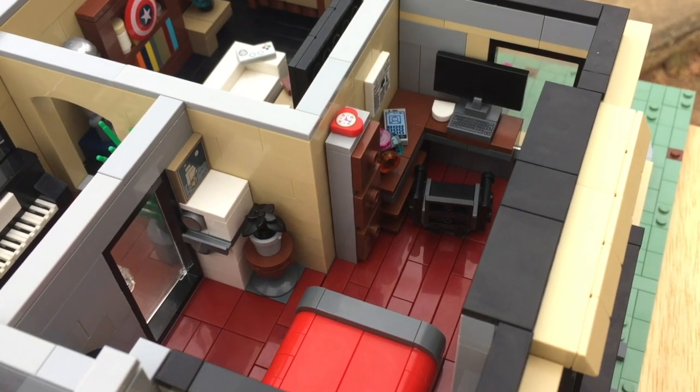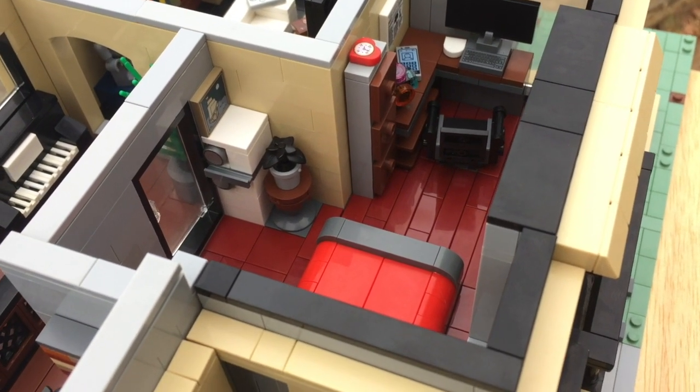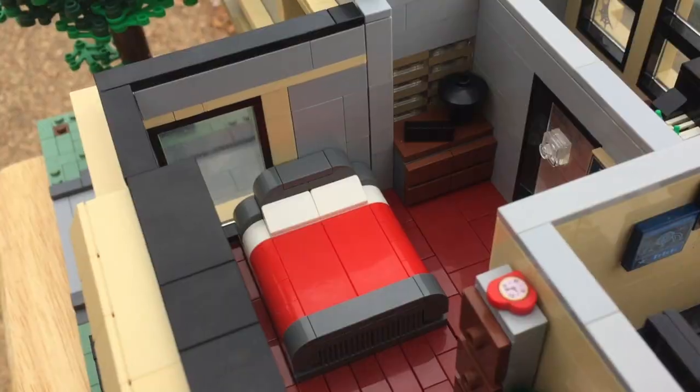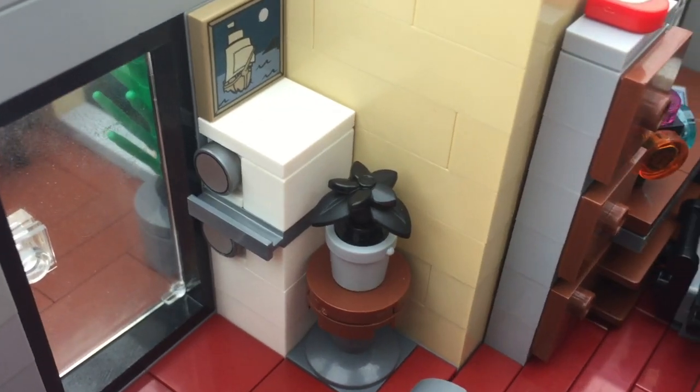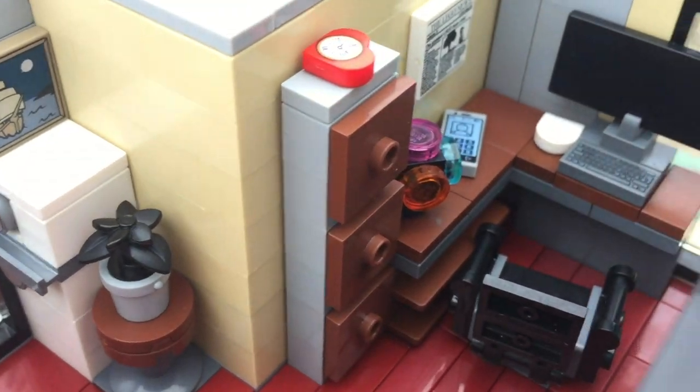Next up we have the master bedroom. It has a small desk build, including a filing cabinet and a small disco ball. There's a simple bed with a dresser next to it, plus a mini fridge to put some midnight snacks inside.